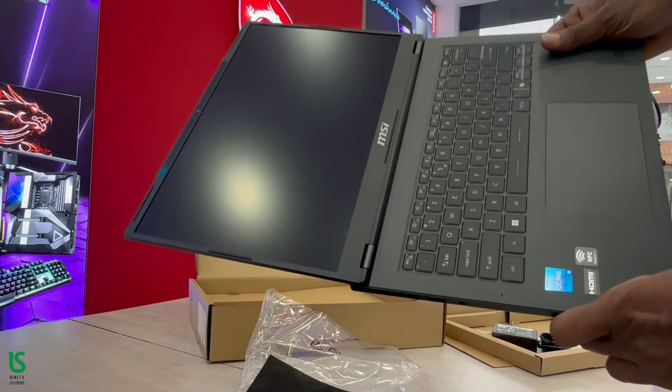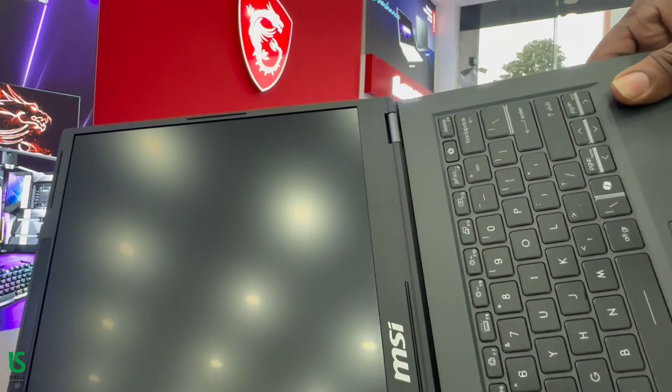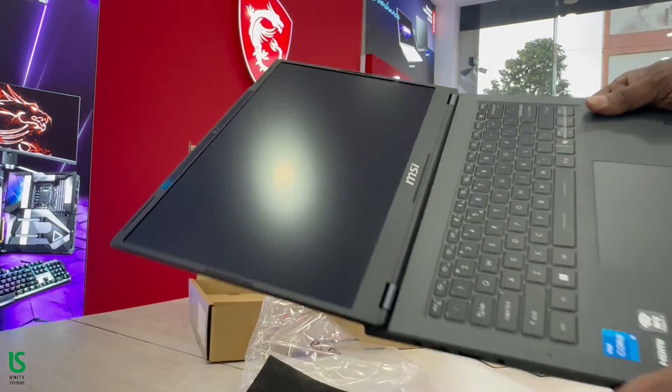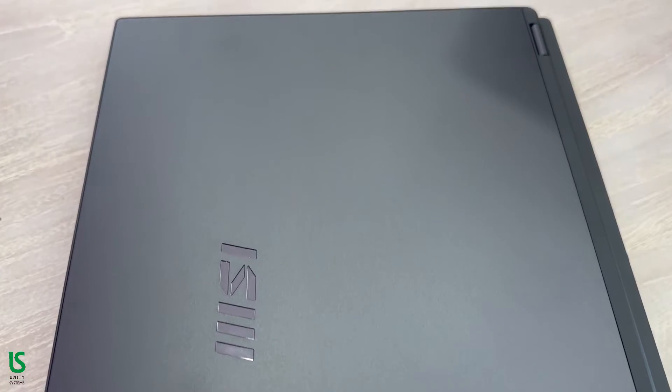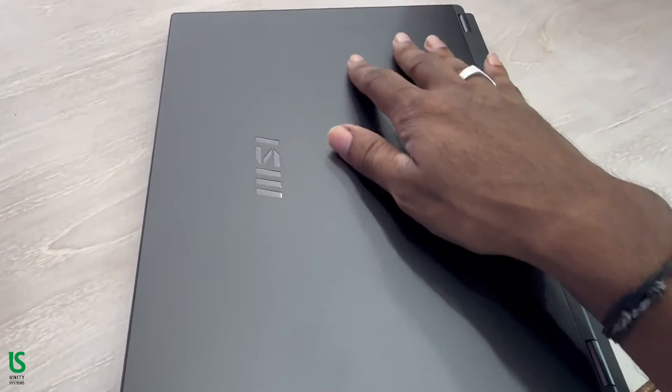The included 90W adapter provides efficient charging for uninterrupted productivity. The lid and base of the chassis are aluminum, while the palm rest is mostly recycled plastic.